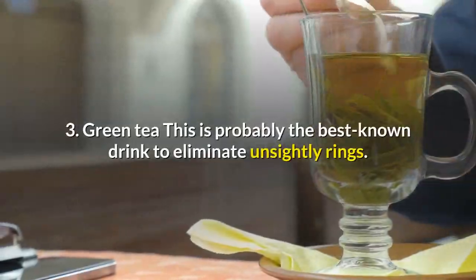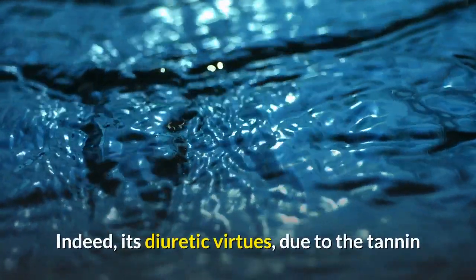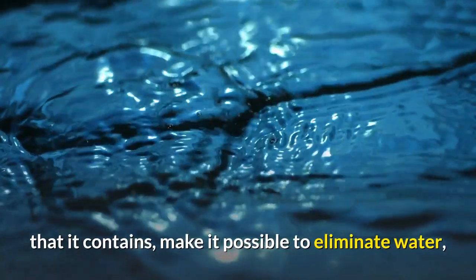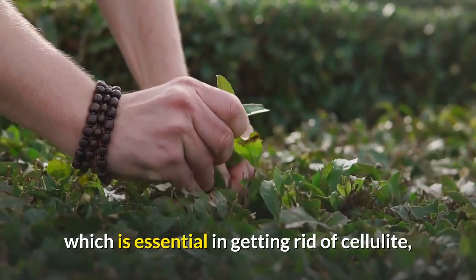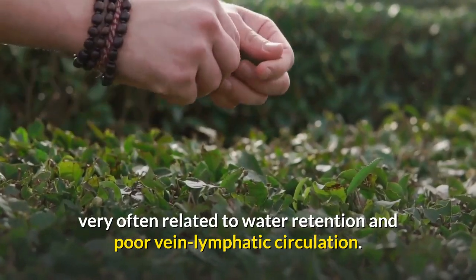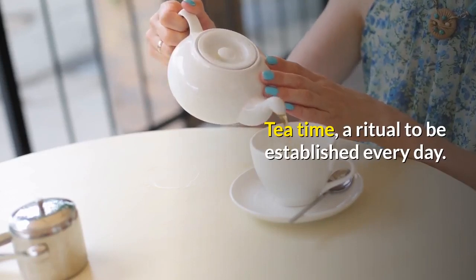3. Green Tea. This is probably the best known drink to eliminate unsightly rings. Indeed, its diuretic virtues, due to the tannin that it contains, make it possible to eliminate water, which is essential in getting rid of cellulite, very often related to water retention and poor vein lymphatic circulation. Tea time — a ritual to be established every day.